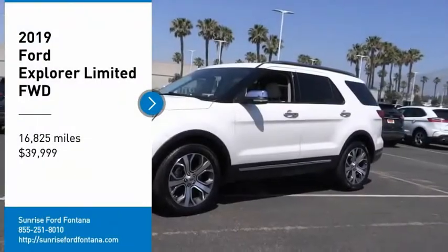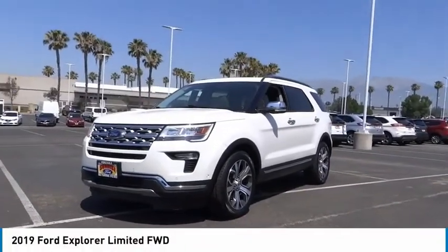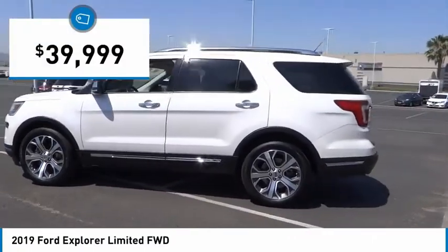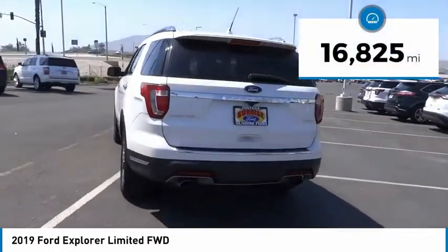Looking for the right vehicle? Check out the 2019 Explorer. You've got a lot of capabilities to call on in a Ford Explorer — don't underestimate your choices. Priced below $40,000, this vehicle has less than 20,000 miles.